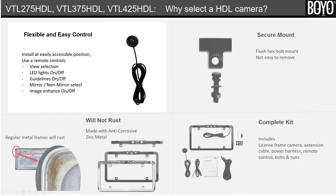Seventh, flexible and easy to control. No hard camera settings. Install the remote control at an easily accessible location and change the view, turn on or off the LED lights, and turn the guidelines on or off.